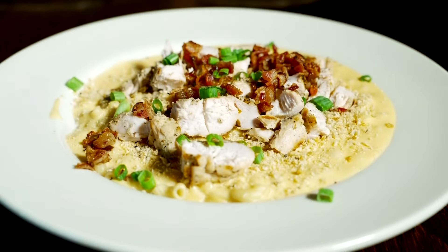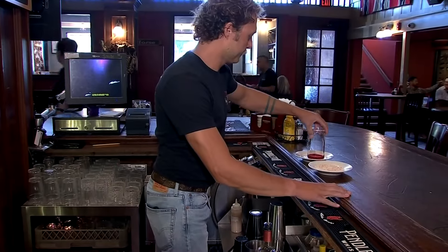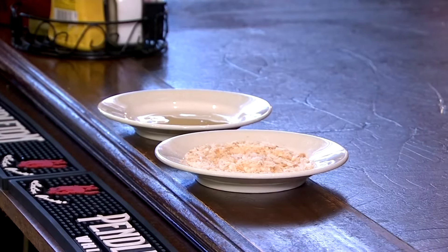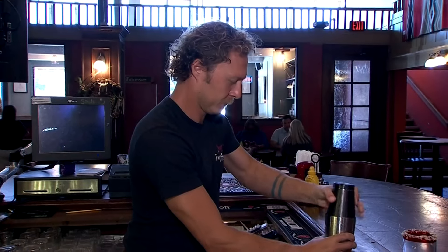All that cheese would make anyone a little thirsty, and that's why the bar has lots of options. Travis, a bartender and their oldest son, is shaking up a summer drink: the coconut margarita. Painted Horse is a family affair, with their daughter Hannah as the GM and Travis behind the bar.